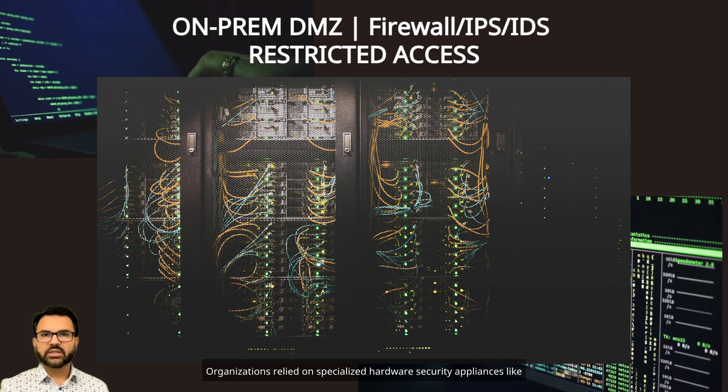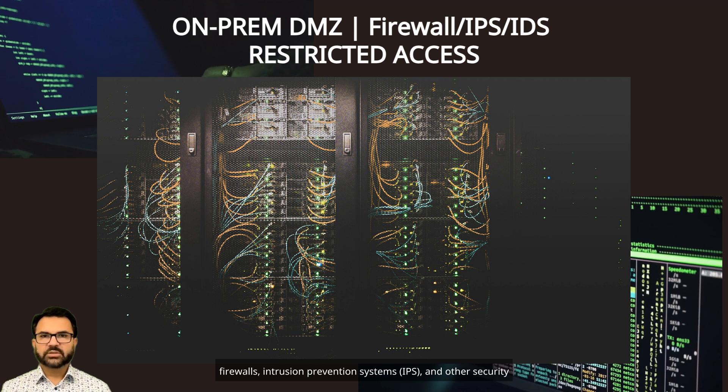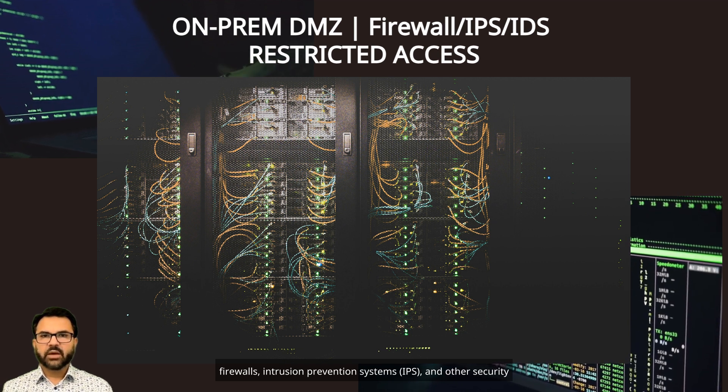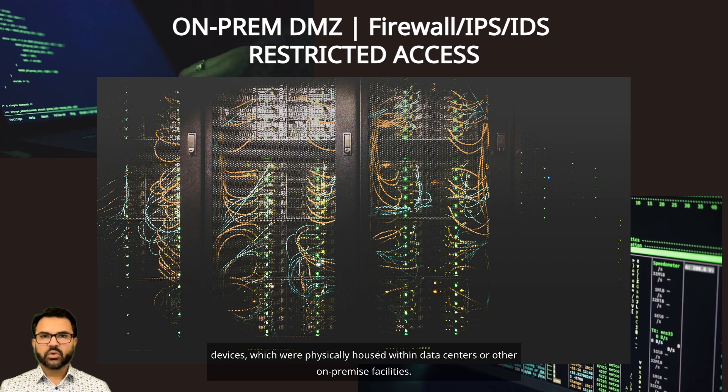Organizations relied on specialized hardware security appliances like firewalls, intrusion prevention systems (IPS), and other security devices, which were physically housed within data centers or other on-premise facilities.